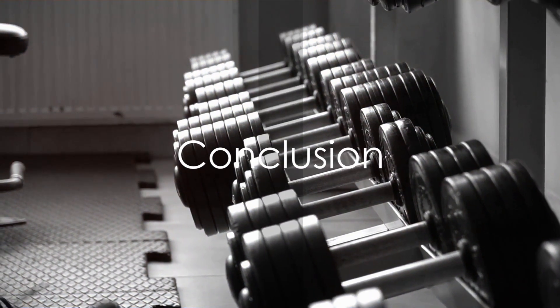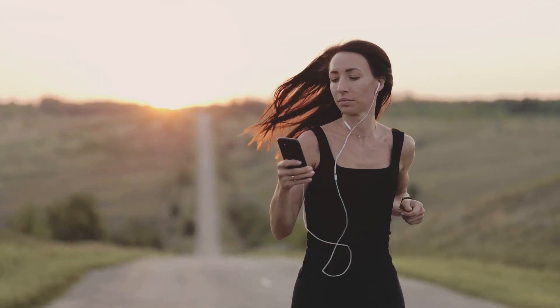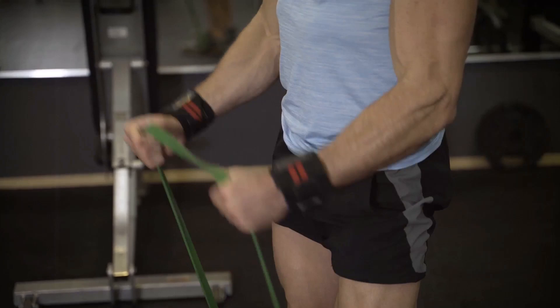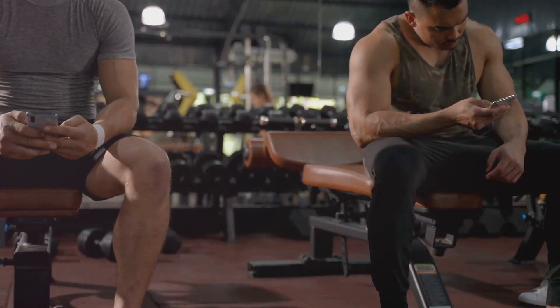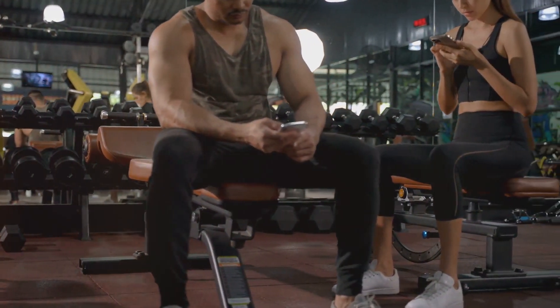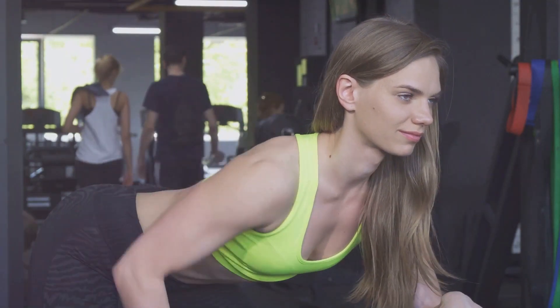So there you have it: ten plus two bonus powerful hacks to supercharge your gym sessions. Remember, fitness is a journey that's both challenging and rewarding. Use these hacks to make your journey more effective and enjoyable. Show some love by smashing that like button, hitting subscribe, and clicking the bell for more fitness insights here on Health Fitness Tube. Until next time, stay strong and stay healthy.